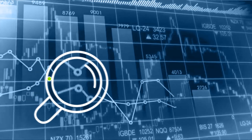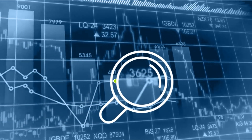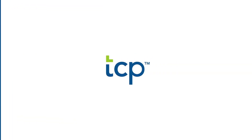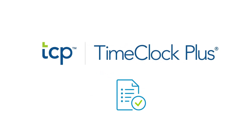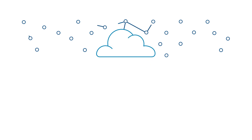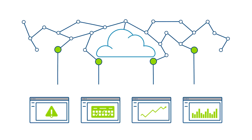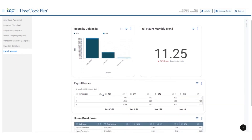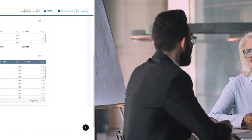Being able to access and understand this data quickly and easily so you can use it to impact critical decisions is key to moving with speed and efficiency in the modern economy. TCP Analytics provides useful ways to visualize your data in the form of trendline charts and graphs based on the most relevant data points for your organization, providing quicker, more complete insight into key performance indicators, helping you make better, faster decisions that solve problems and keep you focused on your goals.